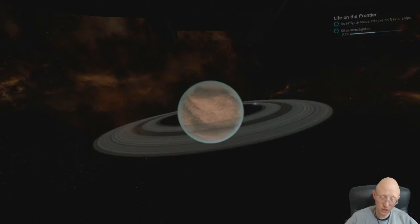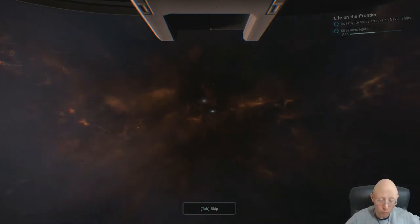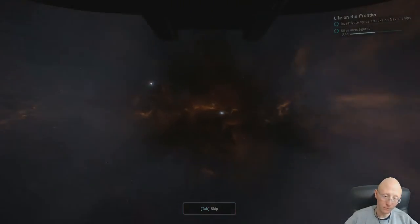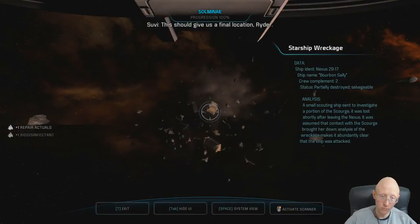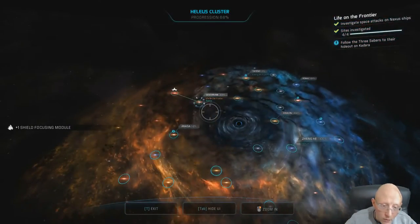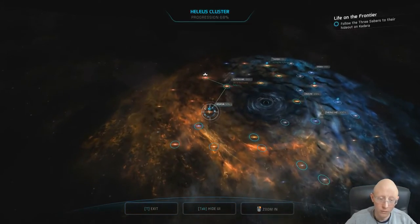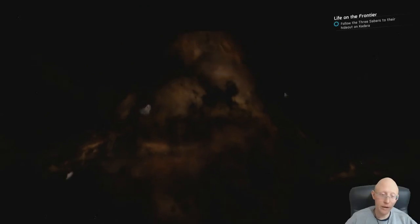And onto our starship wreckage. This should give us a final location. Rider got it - I'll forward all the information to your Omni-Tool. Kadara? Why the hell are we going back there now? I'm starting to dislike Kadara. I should have known we're going back to Kadara after all of this.